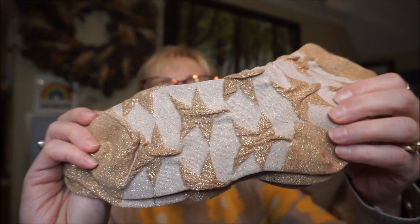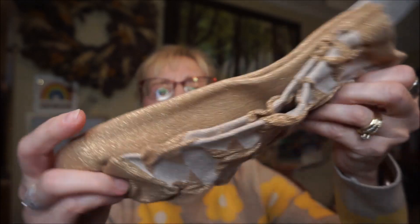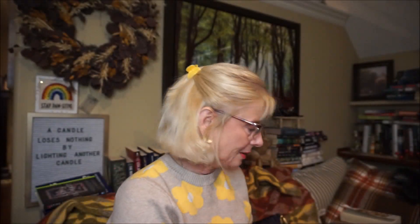At Marshals I got these really neat gold sparkly socks, and also some coffee or chocolate milk flavoring and salted caramel.